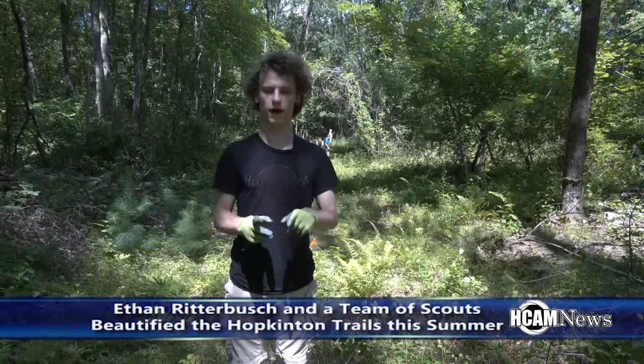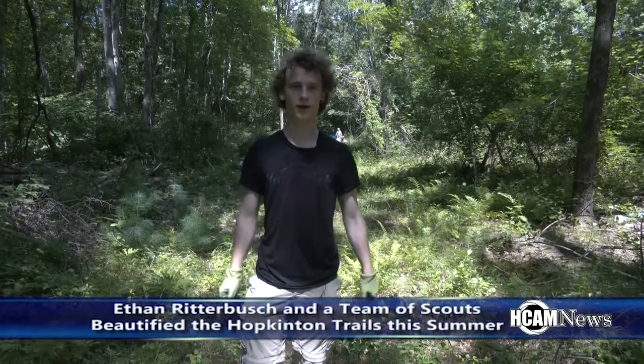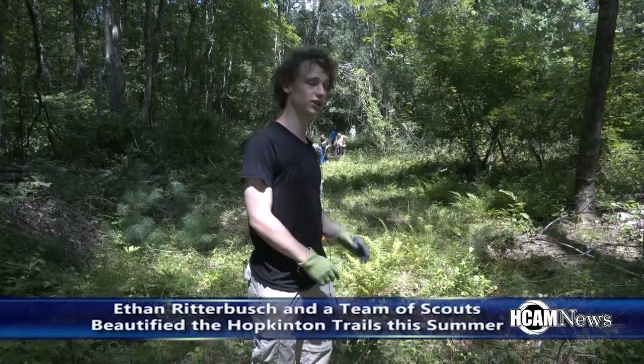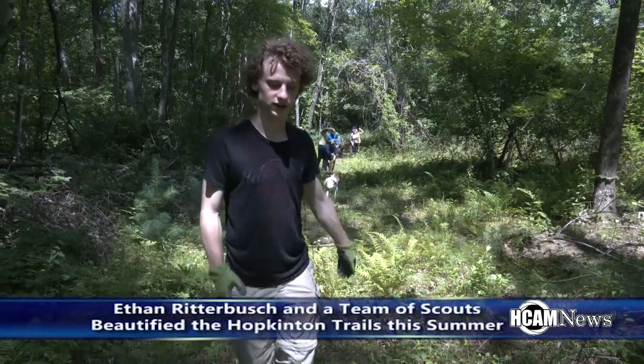The two trails — one we just completed back there was a 0.1 mile side loop that is being called the Lollipop Loop. And then the one we're working on now that you can see behind me and behind the cameraman doesn't have a name, but it is a 0.23 mile trail.